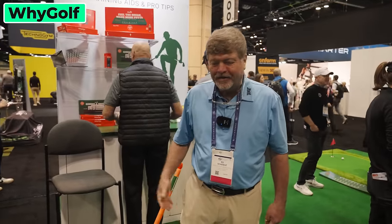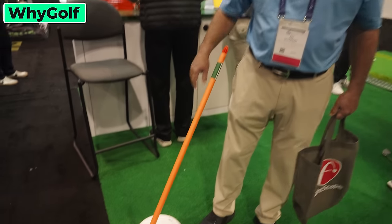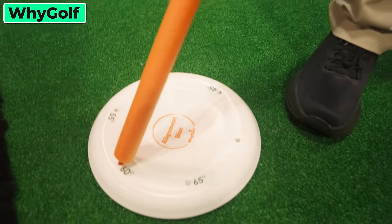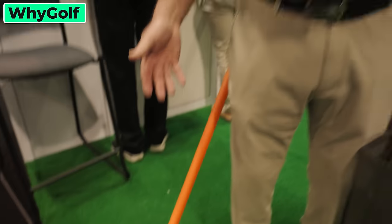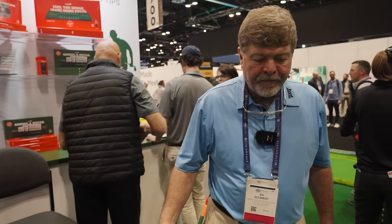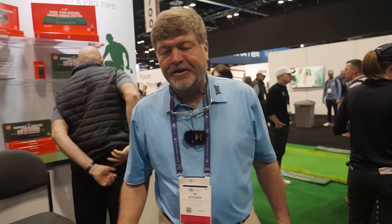Here at the Y Golf booth — you all know I like alignment sticks. This one's a great indoor one if you have an indoor studio. I like setting up alignment sticks at different angles. This one has different degree markings on it. If you want to practice with a six-iron, put it on the 60-degree mark. For a driver, put it on the 45-degree mark. I'm going to get one for my indoor studio back home.